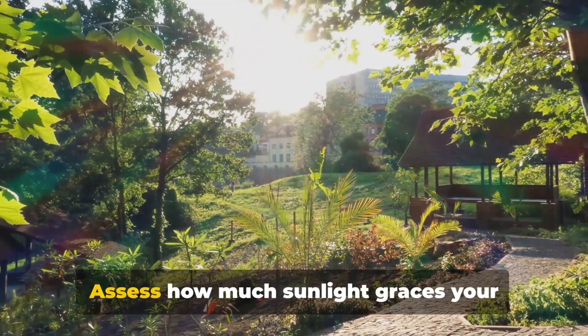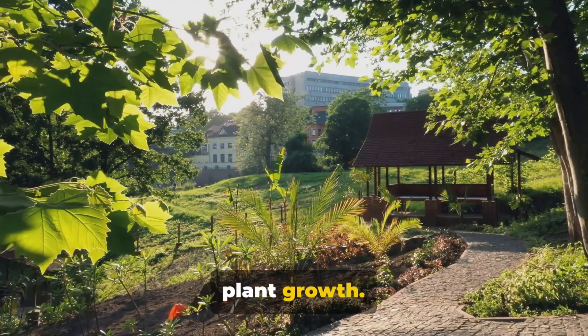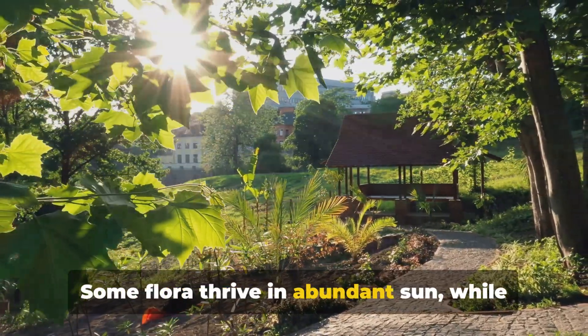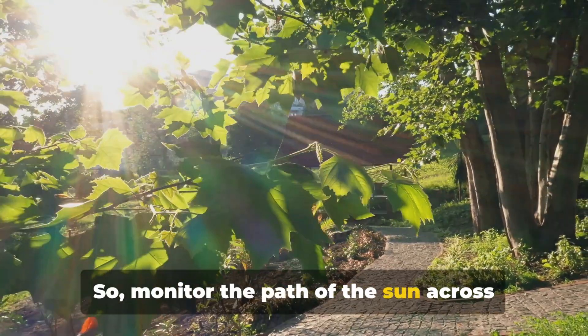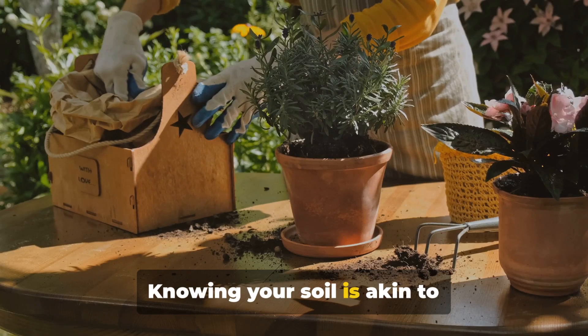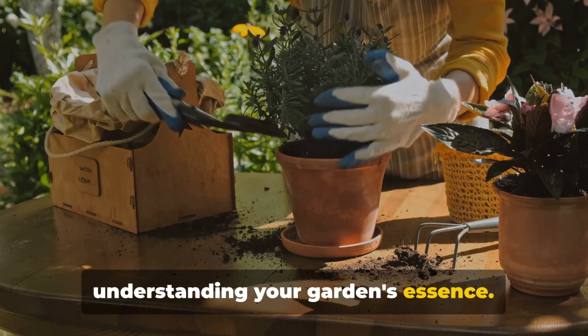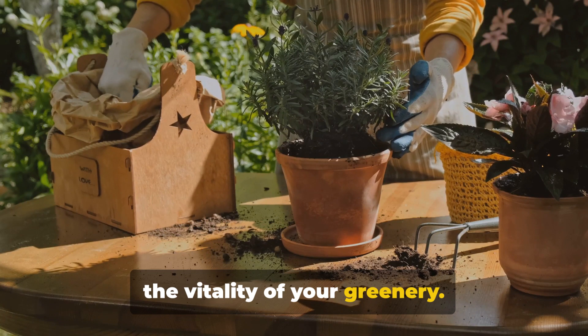Next, sunlight exposure. Assess how much sunlight graces your space daily, as sunlight is vital for plant growth. Some flora thrive in abundant sun, while others favor shade. So monitor the path of the sun across your area. Then, we delve into soil. Knowing your soil is akin to understanding your garden's essence. Each soil variation greatly influences the vitality of your greenery.